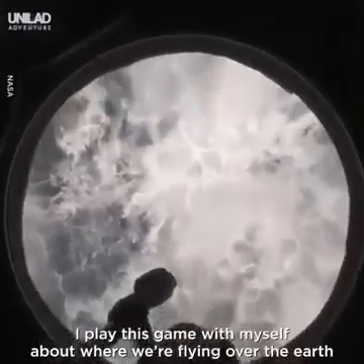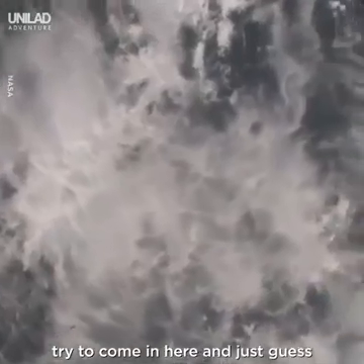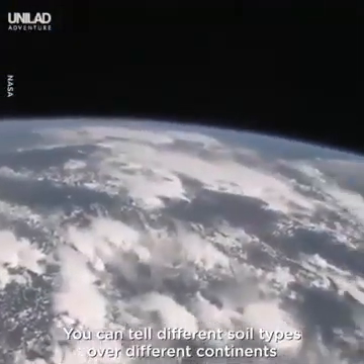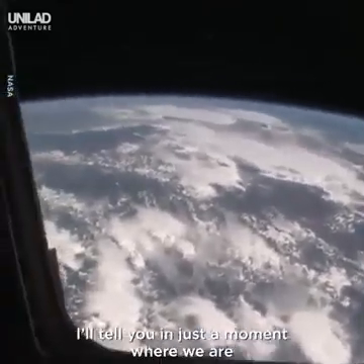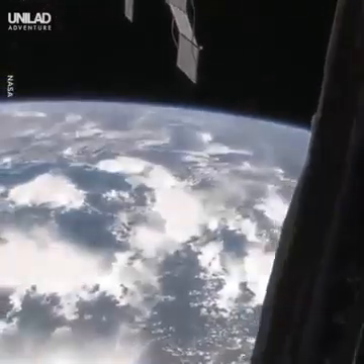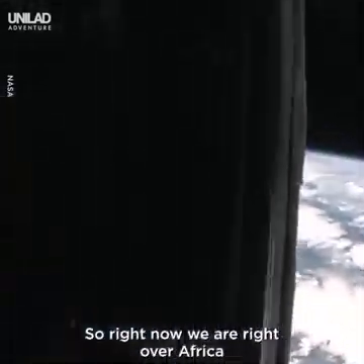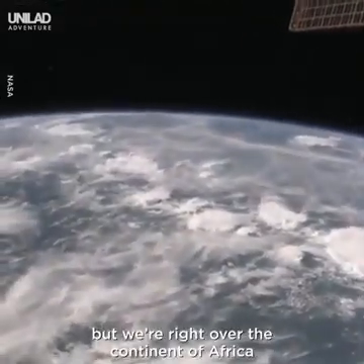I play this game with myself about where we're flying over the earth. I try to come in here and just guess. After being here for a little while, you can sort of figure it out — you can tell different cloud types and soil types over different continents. Right now we are right over Africa. It's a little bit cloudy, as you can tell, so we're right over the continent of Africa.